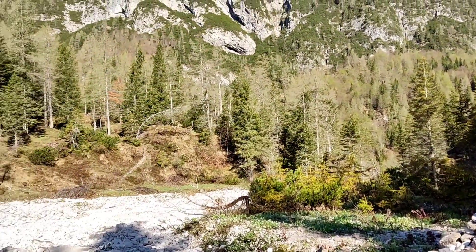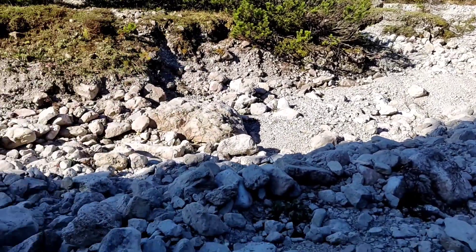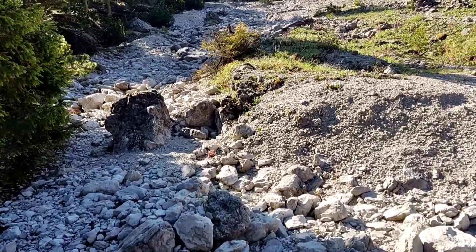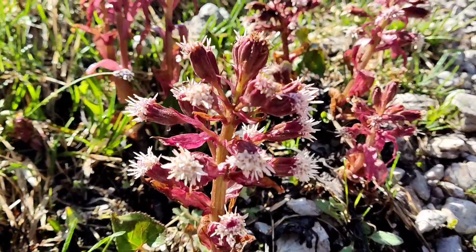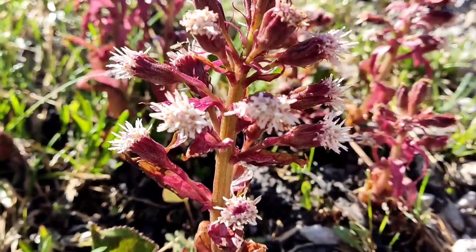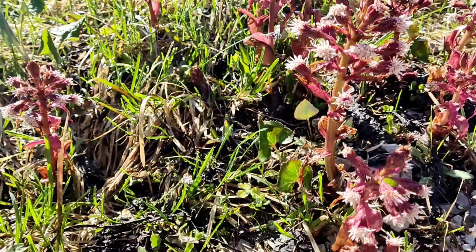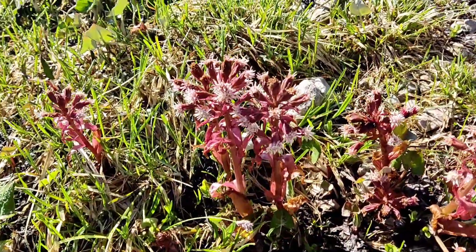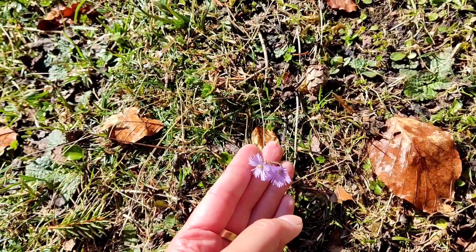There it is. And this must be a dry riverbed. Where has the river gone? Now that is the strangest flower I've seen so far — a spiky affair. So pretty.